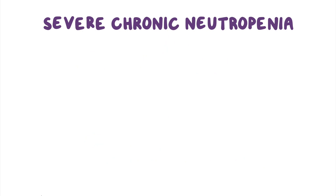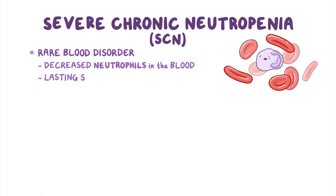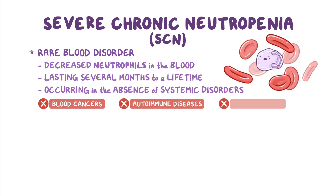Severe chronic neutropenia, or SCN, is a rare blood disorder characterized by decreased neutrophils in the blood lasting from several months to a lifetime, and occurring in the absence of systemic disorders like blood cancers and autoimmune diseases or medication use.